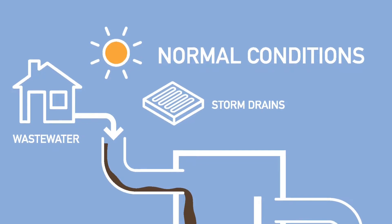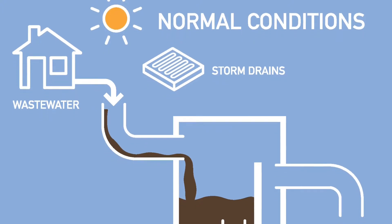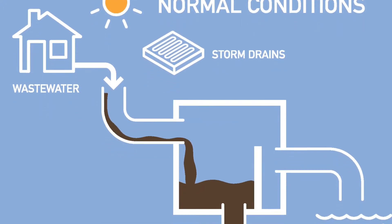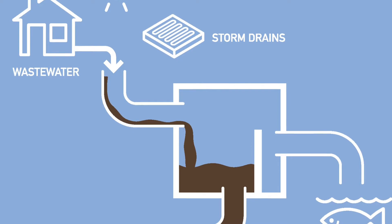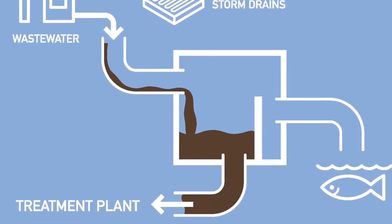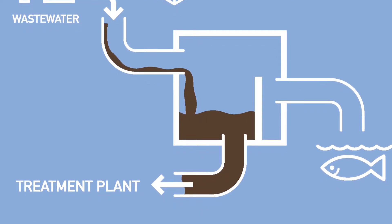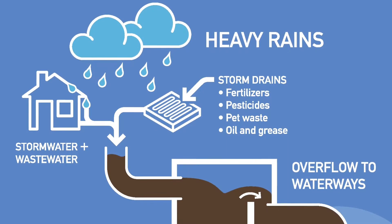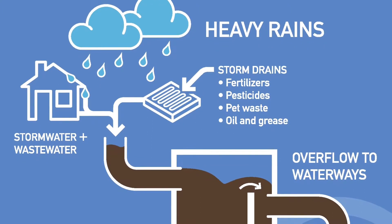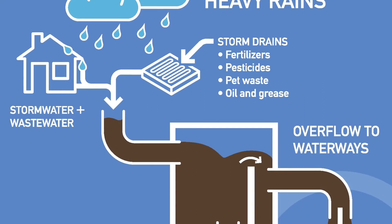Currently, New Haven's stormwater runoff is captured by aging gray infrastructure, with some sections of the city served by combined sewer water and storm pipes — a system known as a combined sewer overflow. Under normal conditions and in small storms, the mixture of stormwater and sewage in these pipes is sent to treatment plants to be cleaned. In major rain events, however, these systems overload, resulting in the diversion of polluted water into rivers and other waterways.